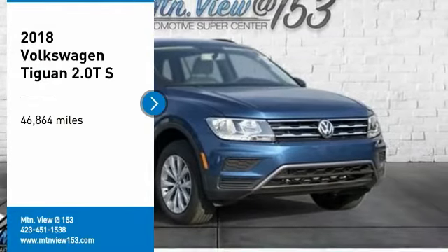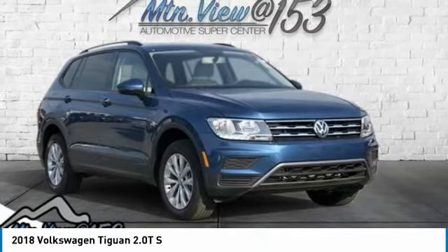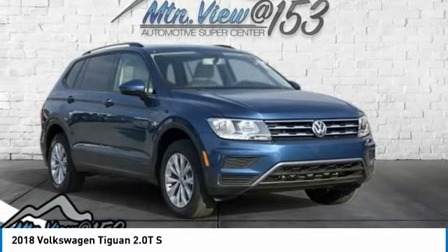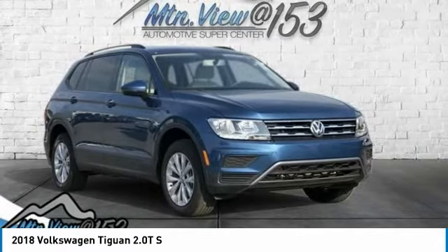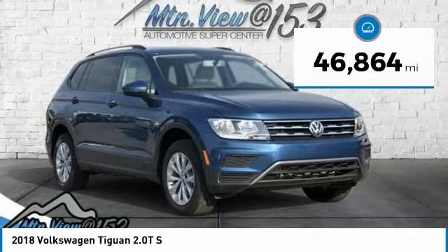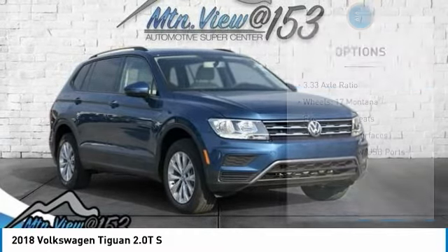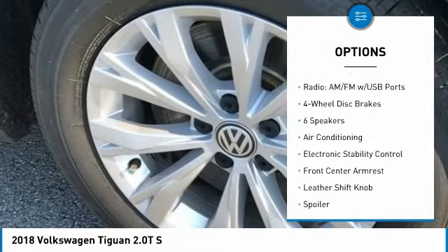Recent Arrival. Clean Carfax. 2018 Volkswagen Tiguan 2.0T S4Motion Blue 4D Sport Utility AWD, 2.0 Liters TSI DOHC, 8-Speed Automatic with Tiptronic. Bluetooth, Hands-Free Phone, Service Records Available, Fully Detailed. We have all of your financing needs covered — ask us how to get pre-approved today.